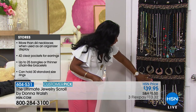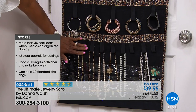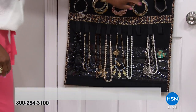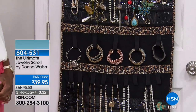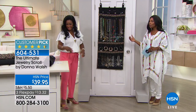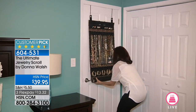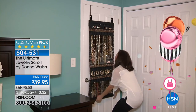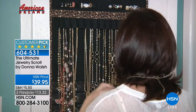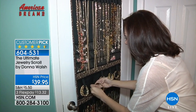I also have nine spots for shorter necklaces or pearls, and of course a place for even the chunky bangles. No matter what style of jewelry you have, you've got an easy way to store it. And really, when you get it home, you are going to design this according to what you have. You're going to wear what you have more often.